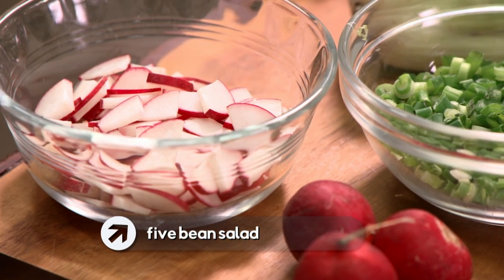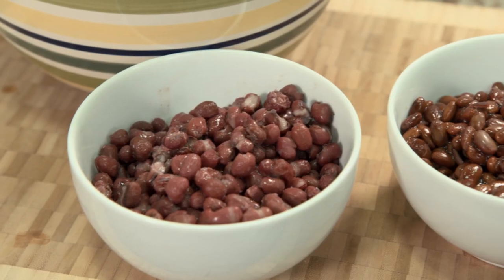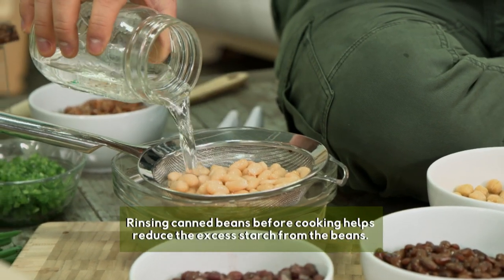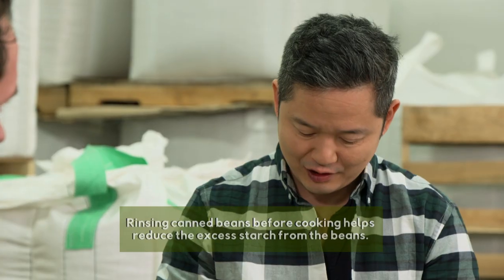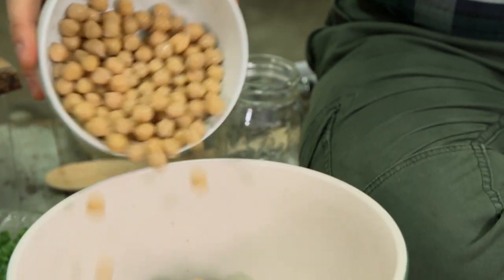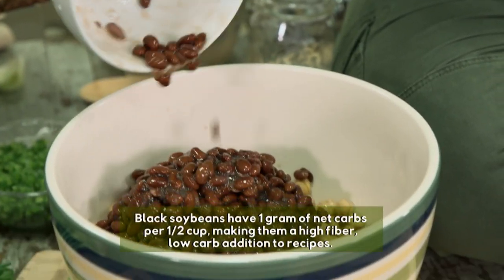I'm ready to taste the final product here in the factory with Brandon. Today we're making a five bean salad using beans you saw today and some others that Eden Foods makes. We start with the cannellini beans — give them a drain and a little wash. Then pinto beans, adzuki beans, which are similar to red beans and rice in the south but a little bit sweeter. Then garbanzo beans, and finally black soybeans, which have a nice savory element to them.